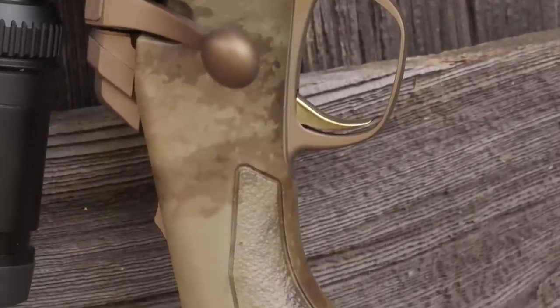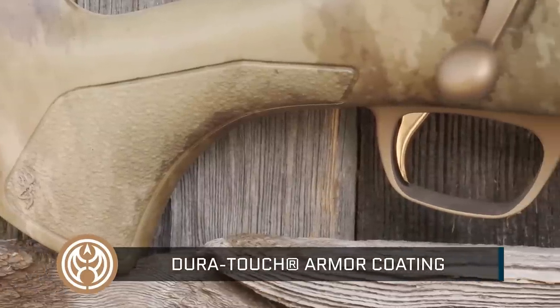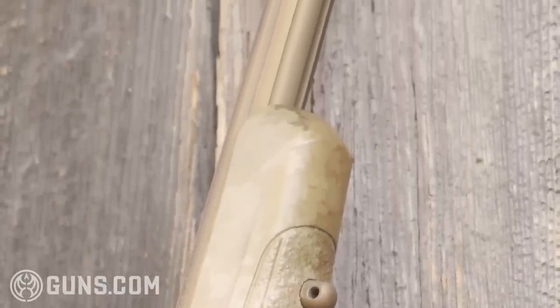Taking a closer look at the stock, this Dura-Touch armor coating is basically a soft touch which gives you a little extra grip. If you're in cold or inclement wet weather, you've got that extra purchase on the gun, and the rifle has these contoured textured grip panels which really fill the hand.